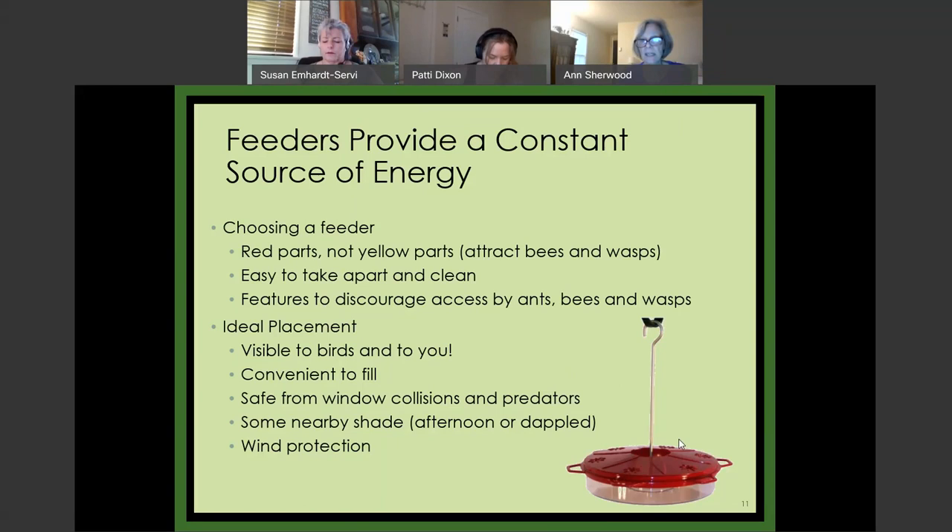The feeder has a built-in ant moat. If an ant crawls up my shepherd's hook hanger, it has to cross water before it can get to the inlets for the birds. Not all feeders come with those built in, but you can buy independent ones to install on the hanger if necessary — otherwise you can just have swarms.